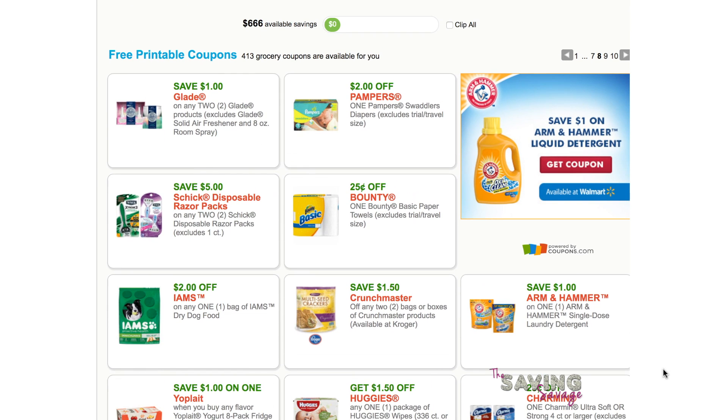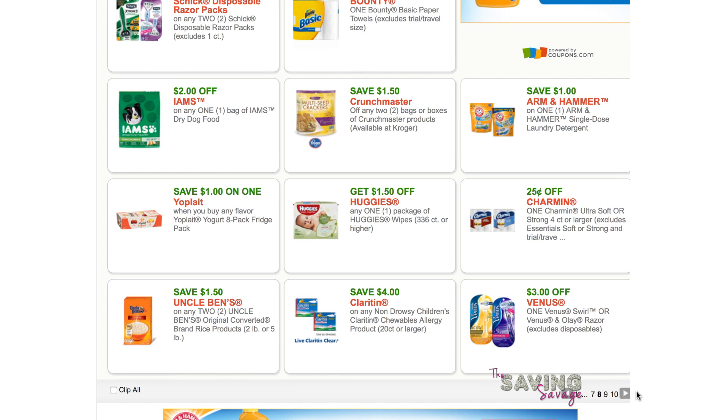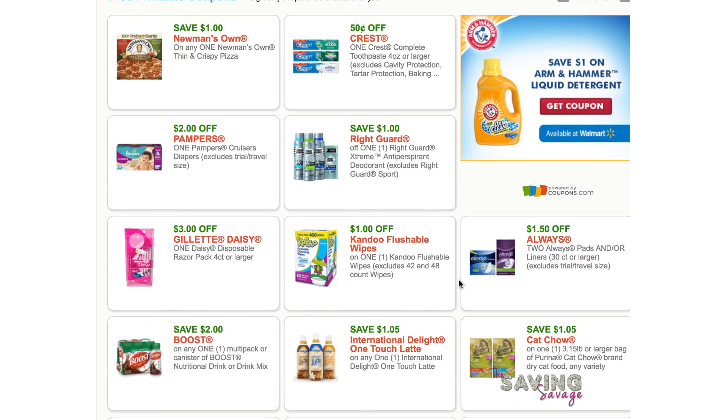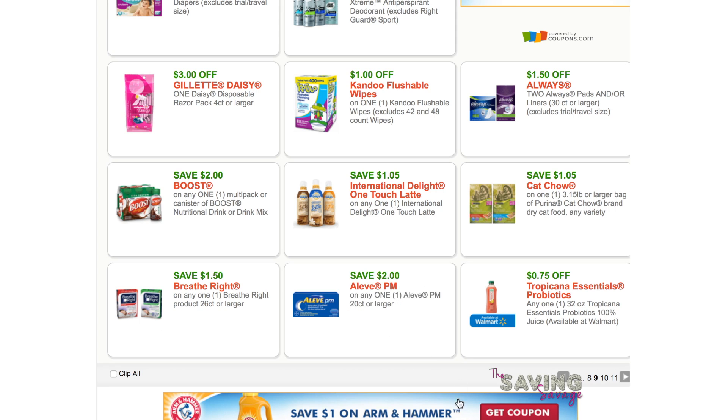Two dollars off any Vines. One dollar off any one Arm & Hammer single dose laundry detergent. These are the packs. I believe these are a money maker at Walgreens right now with the rewards card. This is the same deal as what's going to come out in the newspaper.